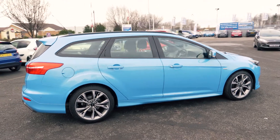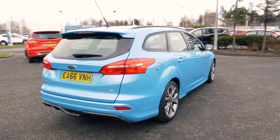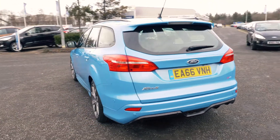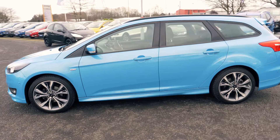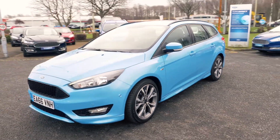Welcome to Jennings. Today we're going to be looking at the Ford Focus 1.5 litre TDCi 120 ST Line 5 door estate. This vehicle was first registered in October 2016 and has done 6,958 miles. It's a 1.5 litre diesel engine with manual transmission.